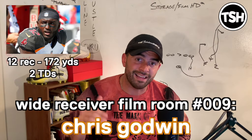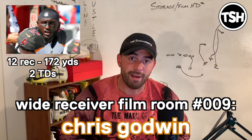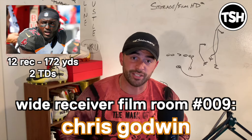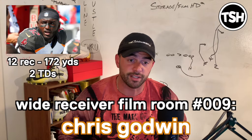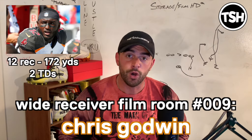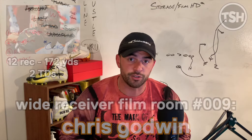Chris is a guy that has been highly regarded around this league for a long time. If you hear Mike Evans talk about him, Mike's been talking about him as if he's a future number one receiver for the last two or three years. And Chris is finally starting to prove that. I expect to see a lot more of it because I really do think he's one of the more underrated receivers in the league and a really, really special talent. So without further ado, Wide Receiver Film Room Episode 9, Chris Godwin — hope you guys enjoy.